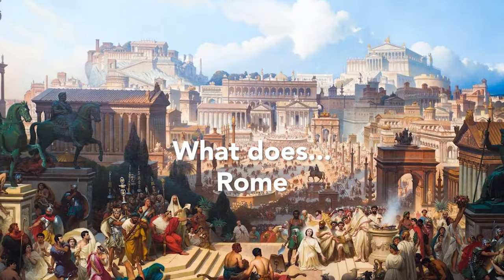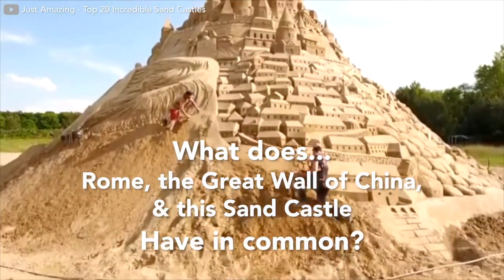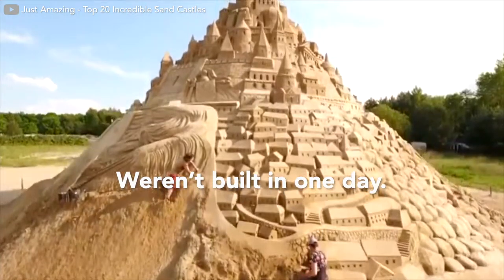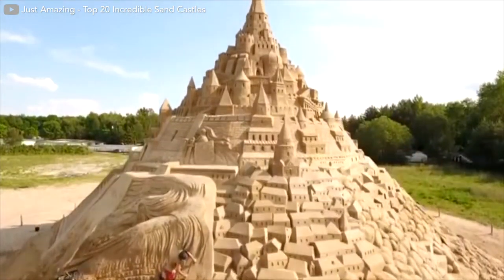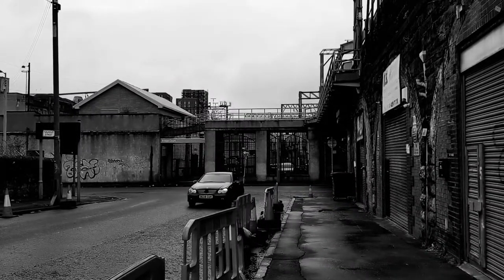So what does Rome, the Great Wall of China, and this amazing science culture have in common? Well, they weren't built in one day, but took shape through continuous effort, little by little. The same goes for transforming your city.